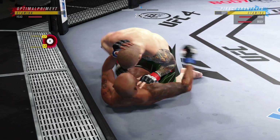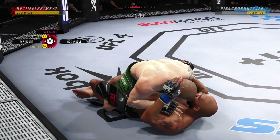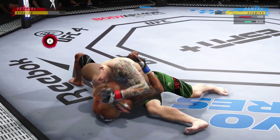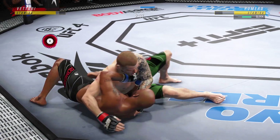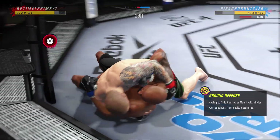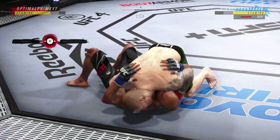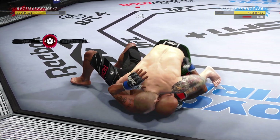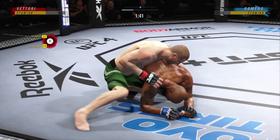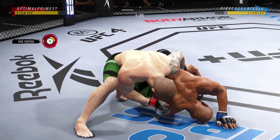Hard to win fights in mixed martial arts from the bottom, but nice work here in that position by Romero. Working out of side control here. His opponent trying to control posture, but you've got to be careful. Strong bottom work here, staying busy. He's sort of turtled up here — not great body language. Perhaps he's trying to bait him in a little bit.